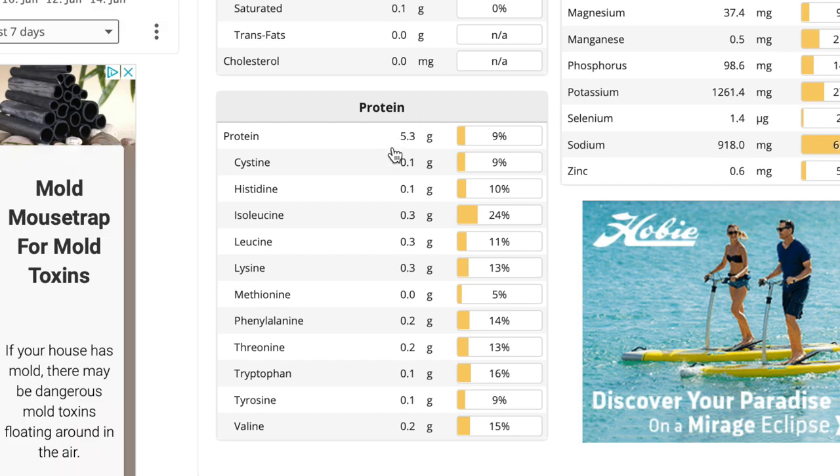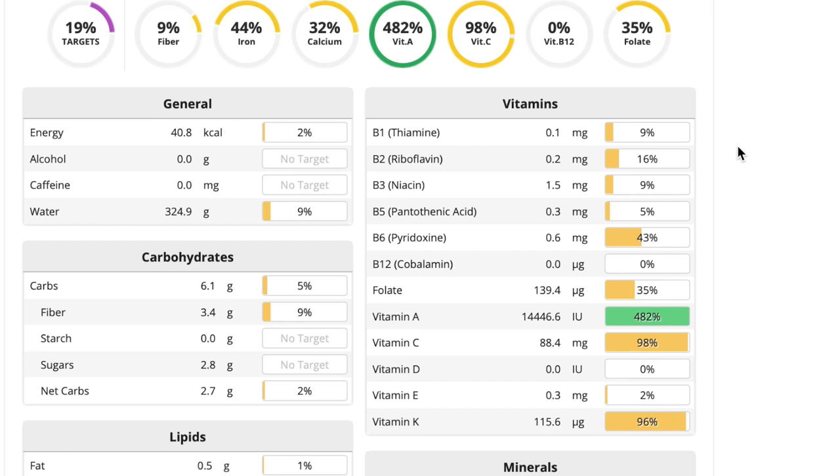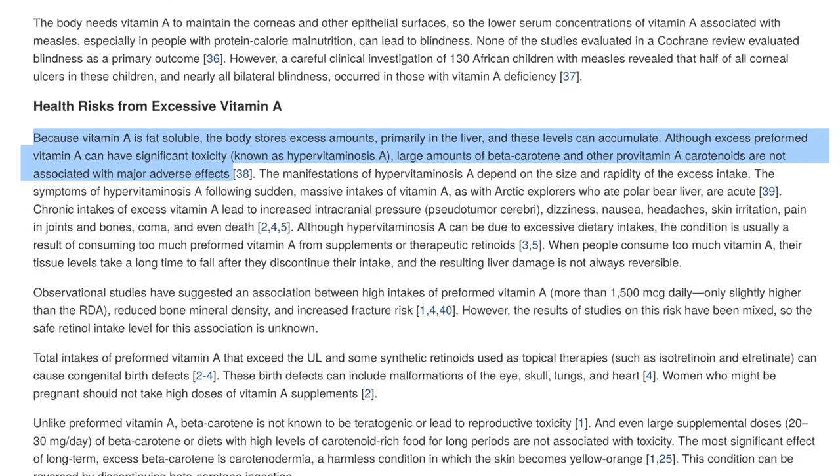Interestingly enough, that's actually twice as high per calorie as black beans. I don't think you should go and replace your black beans with bok choy, but it's just interesting to know that there is protein in all these foods. There's a good amount of B vitamins, especially B6 and folate, and it has a lot of vitamin A in the form of beta carotene — 500% of our RDI of beta carotene. I know a lot of you are going to worry about toxicity, especially when the number is that high over our RDI.